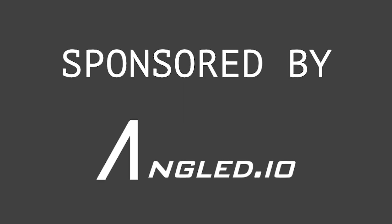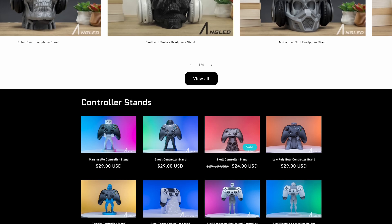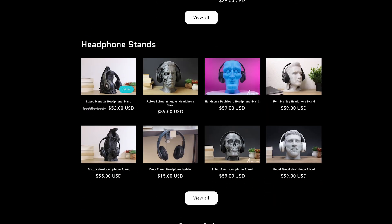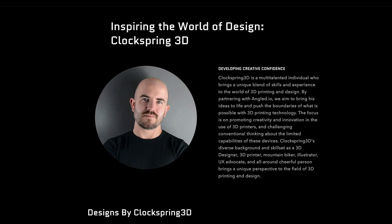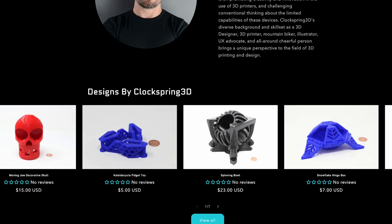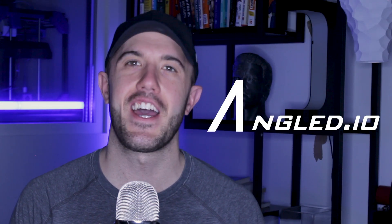This video is sponsored by Angled.io. Angled.io is using mass production 3D printing to allow designers to create products that could have never existed before. Angled takes care of the production and fulfillment of products, and designers receive royalties from all of the designs that are sold on the platform. To find out more or to purchase a product you will not find anywhere else, go ahead and visit Angled.io.